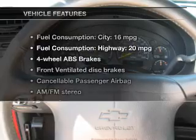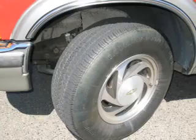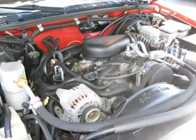And with these notable features, you won't want to miss out on the opportunity to own this amazing ride: Power Door Locks, Power Windows, Cruise Control, AM-FM Stereo, Power Steering, an adjustable tilt steering wheel, and air conditioning.